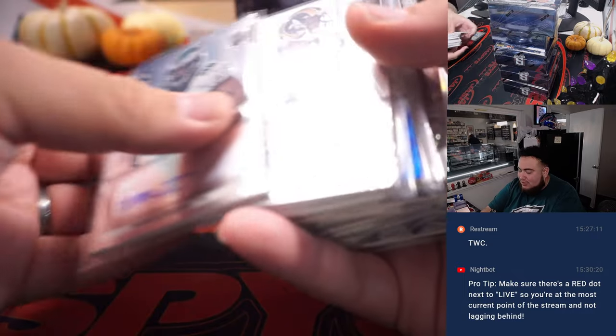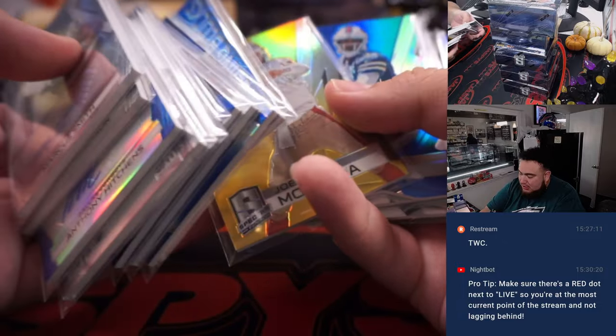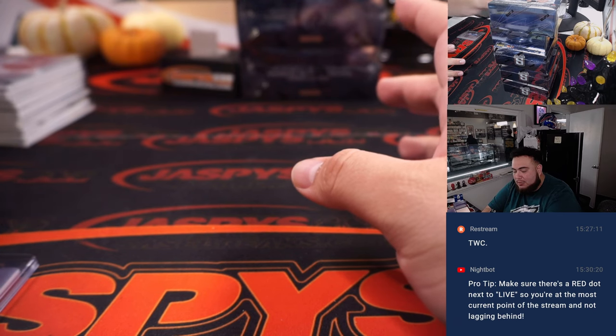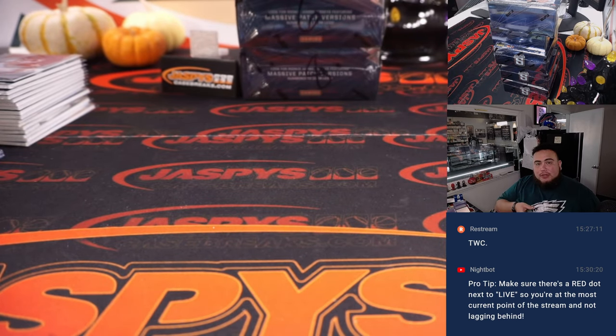There you go guys — still nice hits, nice cards, but no crazy bigger rookies in this class. We did get a nice gold though. Still 4 or 5 boxes remaining in the case, could be something nice hiding in there. Appreciate it guys — JaspysCaseBreaks.com.